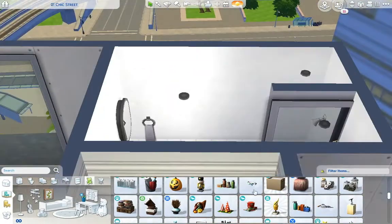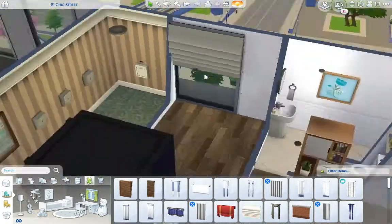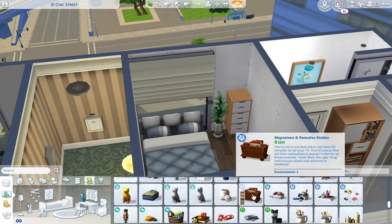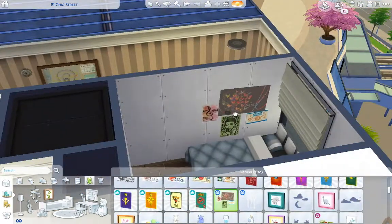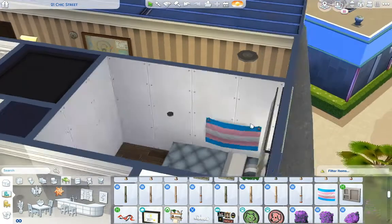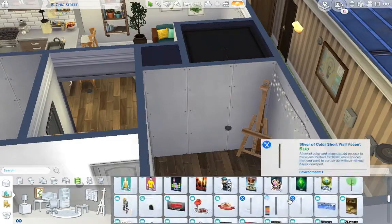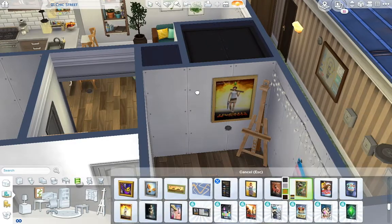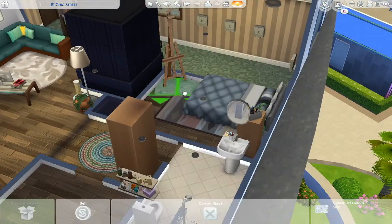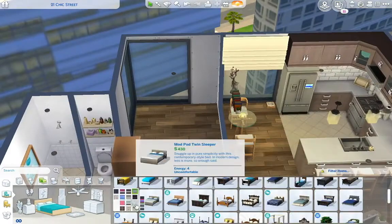I had so much fun with this build. I didn't really know what I wanted coming into it and had trouble deciding on personalities, but I figured it out as I went along. For the artist's room I used a bed I think is from Cats and Dogs. She's a bit disorganized and free-spirited. I also put up a transgender pride flag, so I figured this sim was trans — I was thinking she was born male and transitioned to female. I like to make sims that are part of the LGBT community.